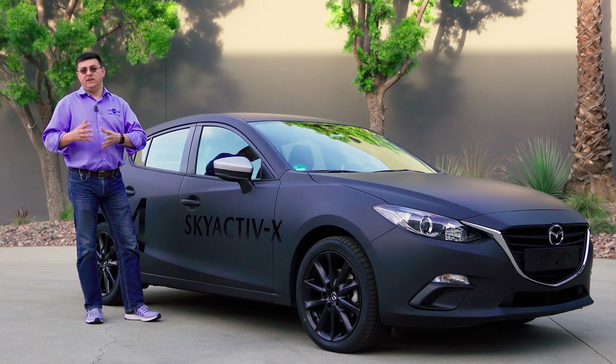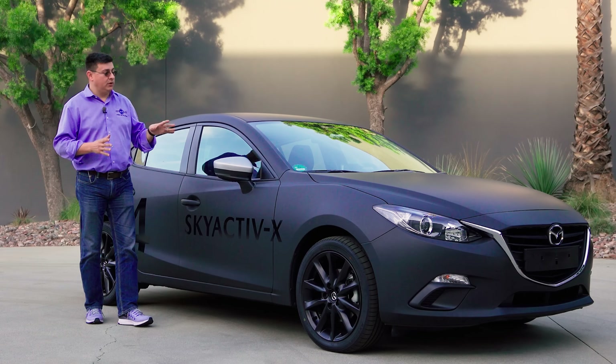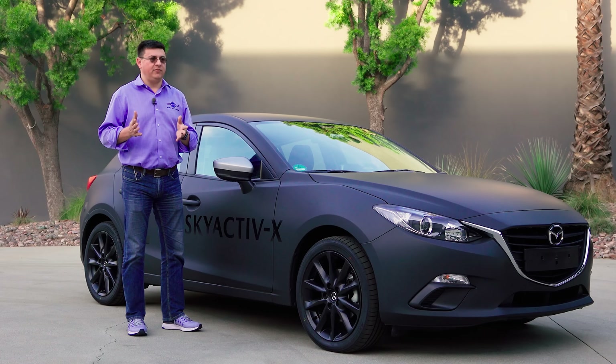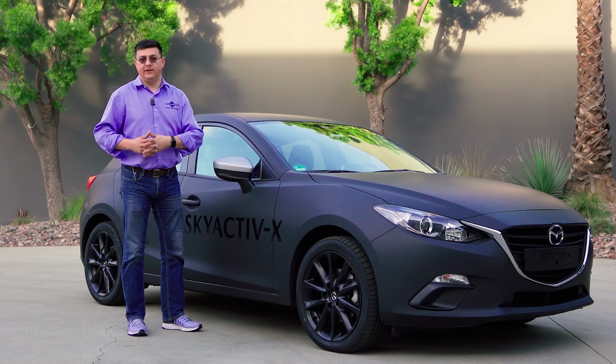This is really an interesting brand new engine technology. It's the world's first production compression ignition gasoline engine. That sounds like a mouthful, but it really is kind of an extraordinary tale.